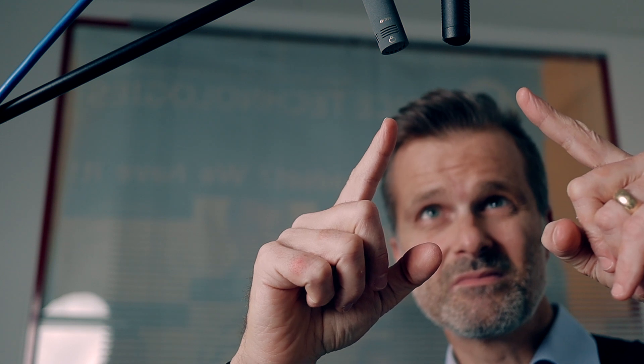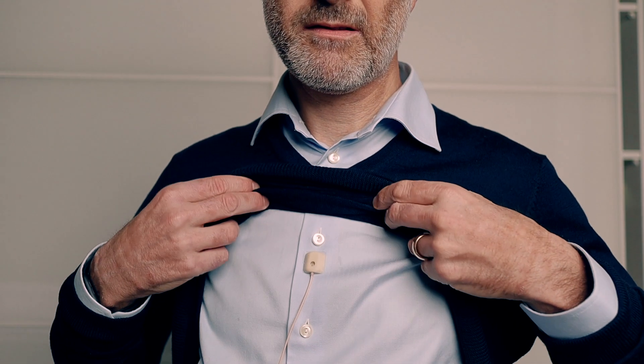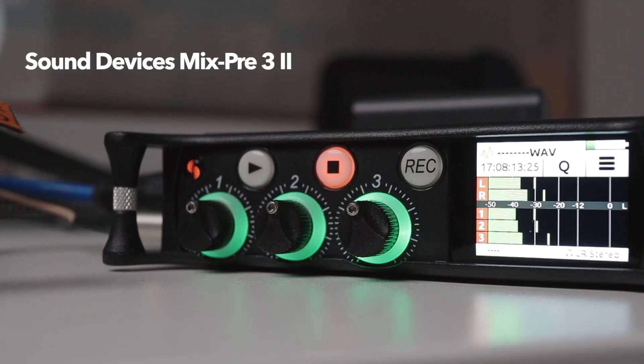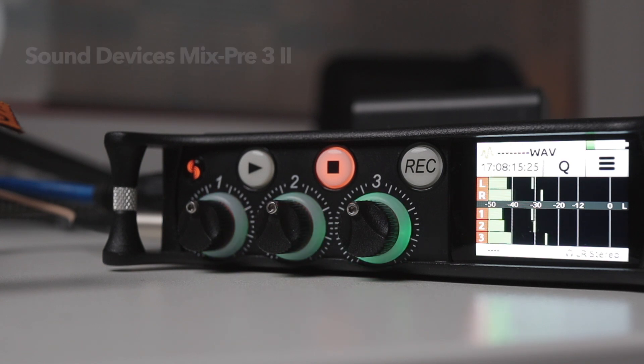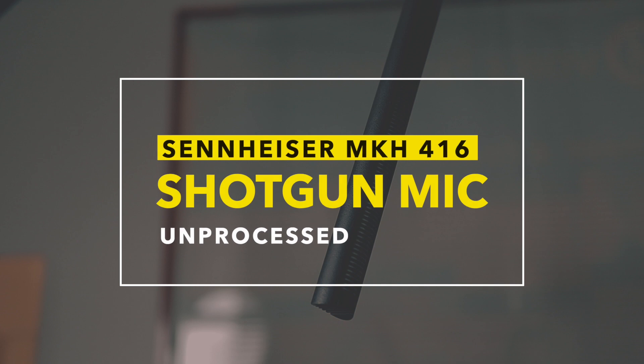The boom mics are placed just above the image, and the lav mic at the level of the breastbone on the mic cloth. All three microphones are recorded simultaneously with a Sound Devices recorder.